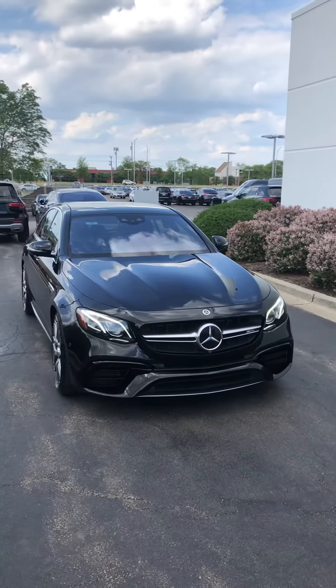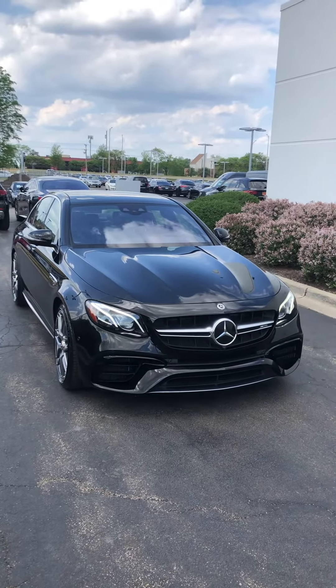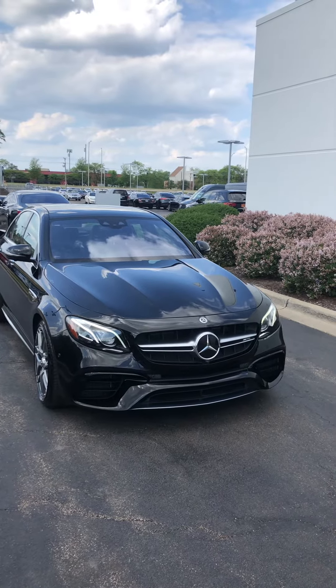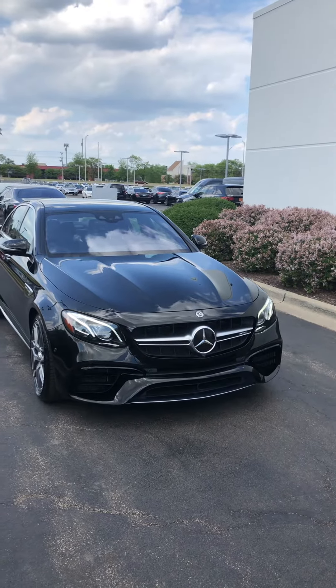Obsidian black metallic on black interior with that silver stitching. This is a hot car. We did certify it, extending the 4-year 50 to a 5-year unlimited bumper-to-bumper powertrain. Four brand-new top-shelf OEM tires, low pros on there.